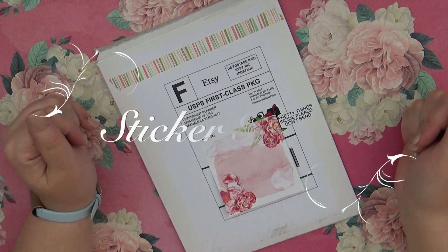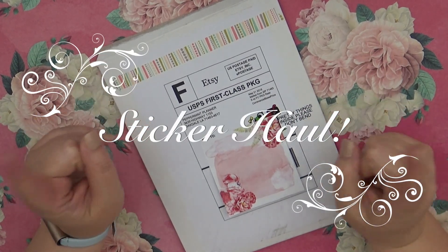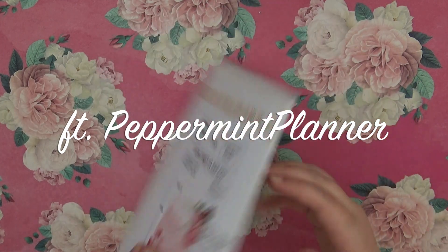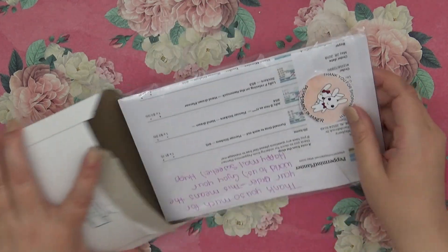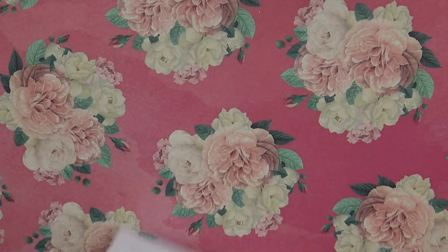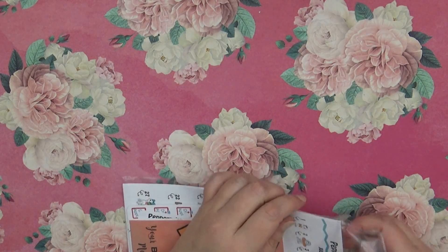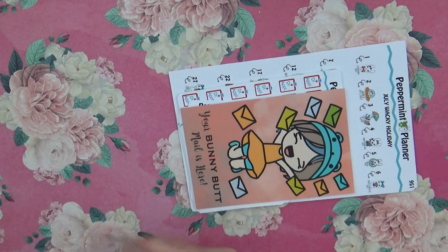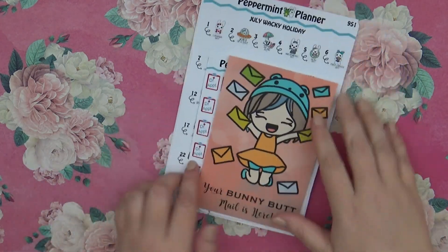Hi guys, this is Sarah with the Today Paper Co and I'm coming to you today with a haul video. This haul is from Peppermint Planner and I'm going to go ahead and get started here showing you everything that I ordered.